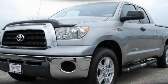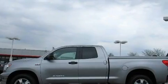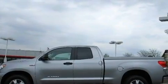This is a certified pre-owned 2007 Toyota Tundra. Whether hauling, commuting, or towing, this truck is the right one for you.